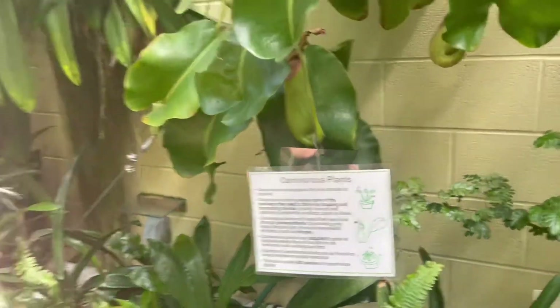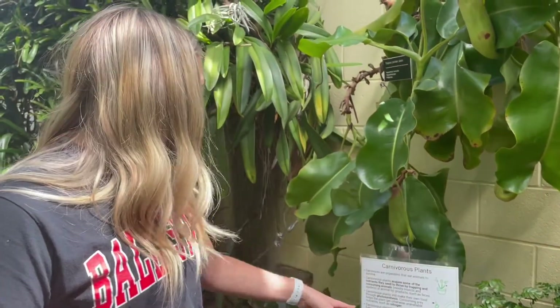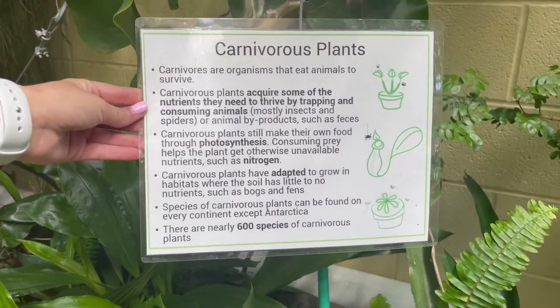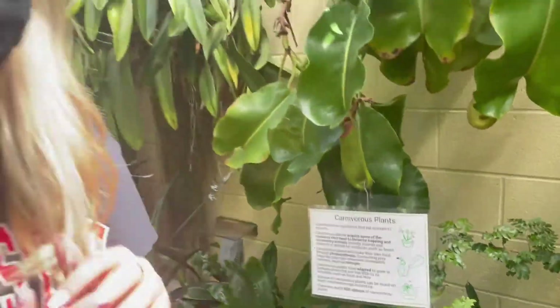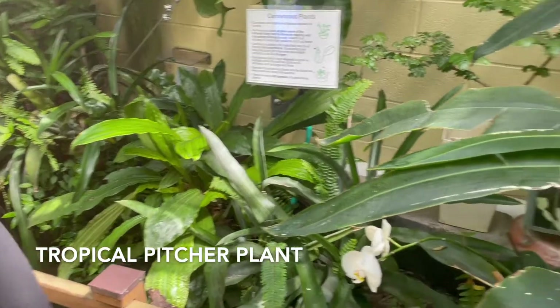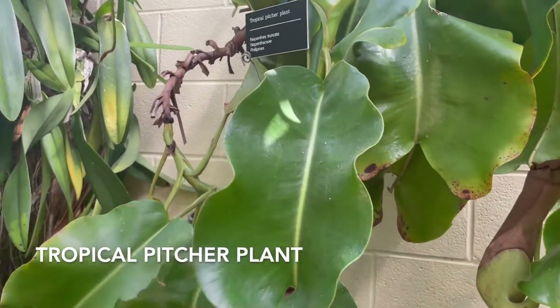And over here, we're going to be looking at the carnivorous plants. So unlike most plants and trees, they actually eat bugs and animals to survive. This sign says they acquire some of the nutrients they need to thrive by trapping and consuming animals. One of the most known ones is the Venus flytrap, but they do have this one, which is a tropical pitcher plant native to the Philippines.